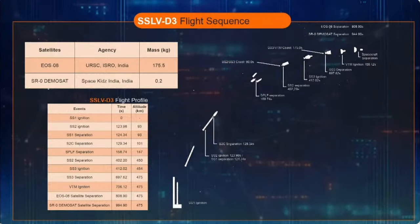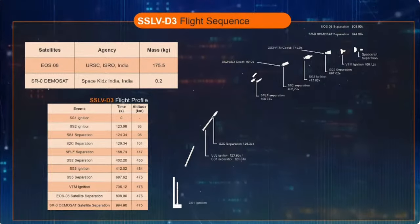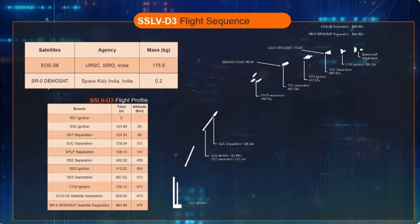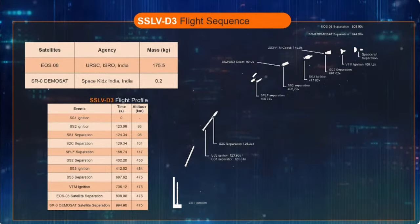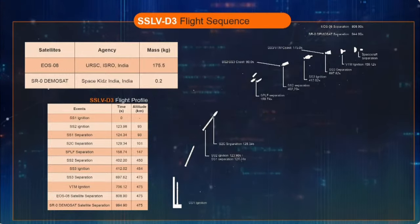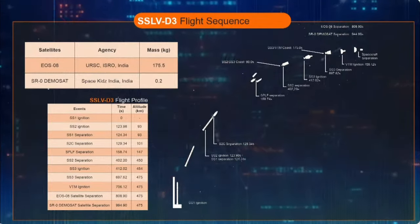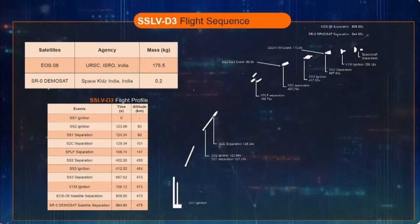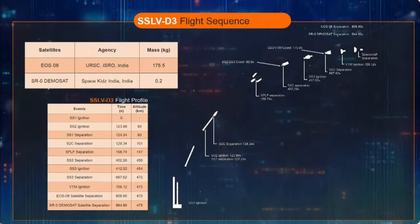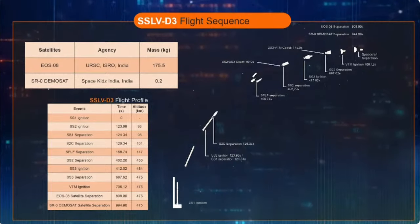We are about 11 minutes from the launch. Let me describe the normal flight events that the SSLV-D3 EOS-08 mission will go through. Ignition of the first stage motor SS1 marks the T0 for liftoff, which is scheduled at 9:17 hours. The thrust of SS1 will carry the rocket to an altitude of 93 km within 124 seconds, i.e. close to 2 minutes.